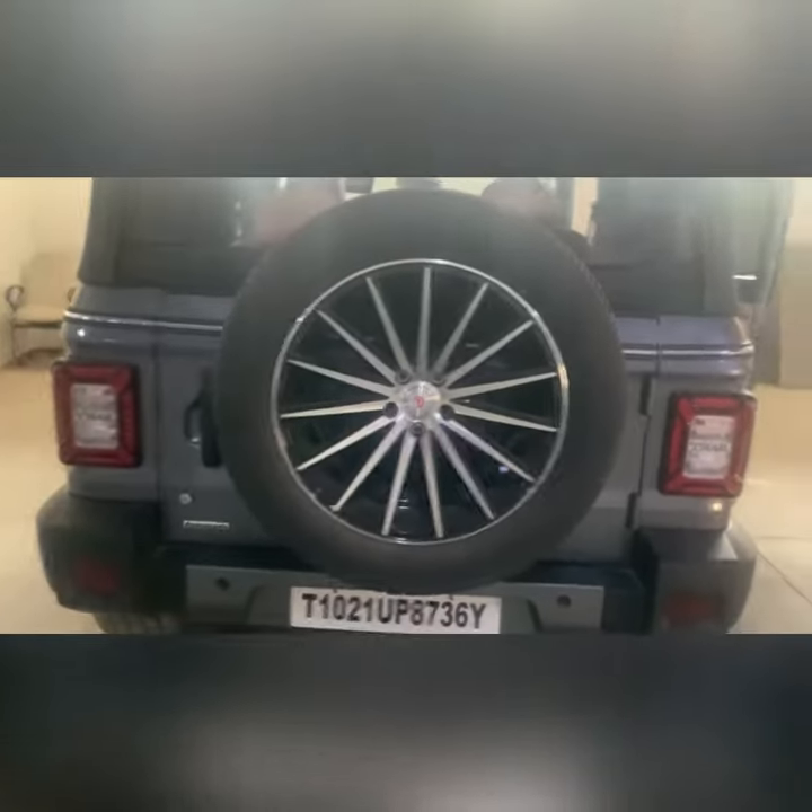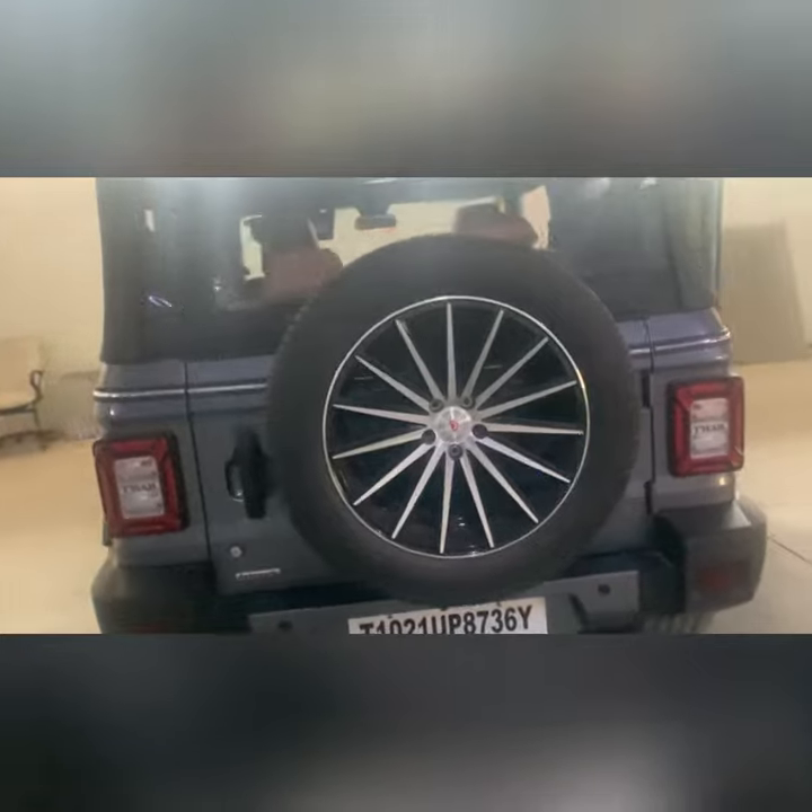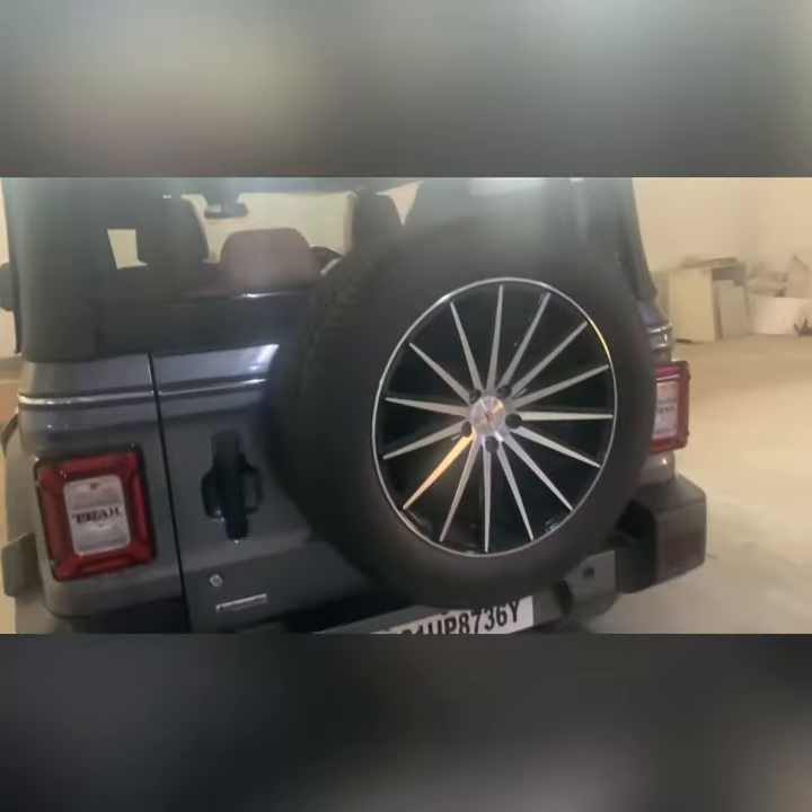We have also got alloys. I will change these because the stock ones have been successful. We have got the car and we have got the power.